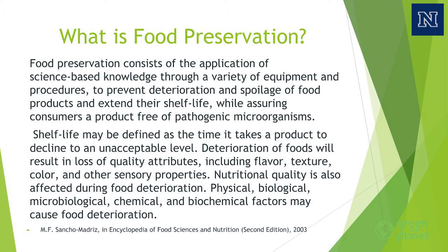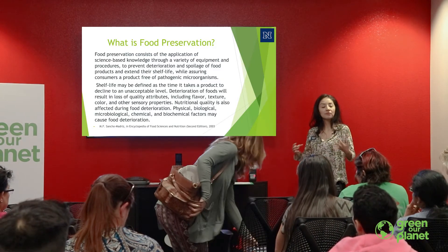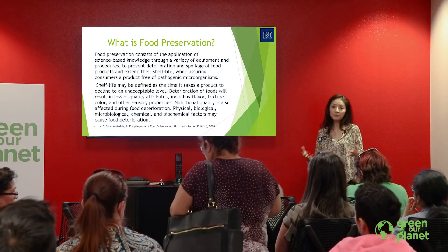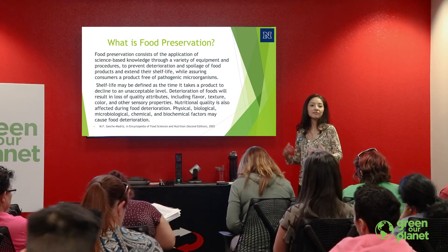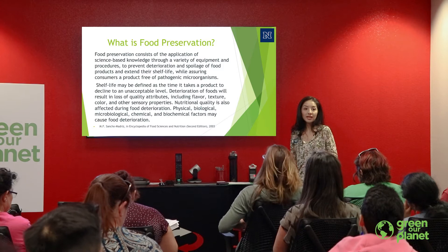Food preservation came about for the need of preserving foods during the months where we don't have them, usually during the winter seasons. The most common methods were salting, fermentation and pickling, and dehydration. Those were the three most popular methods. They've evolved to meet the needs of all the different types of food varieties, including not just plants but animals as well.